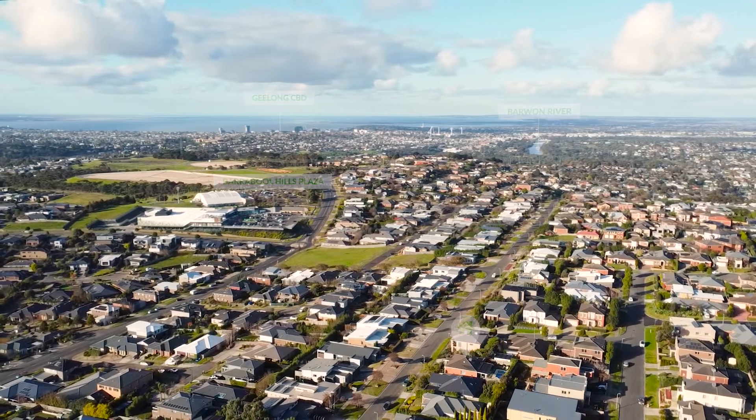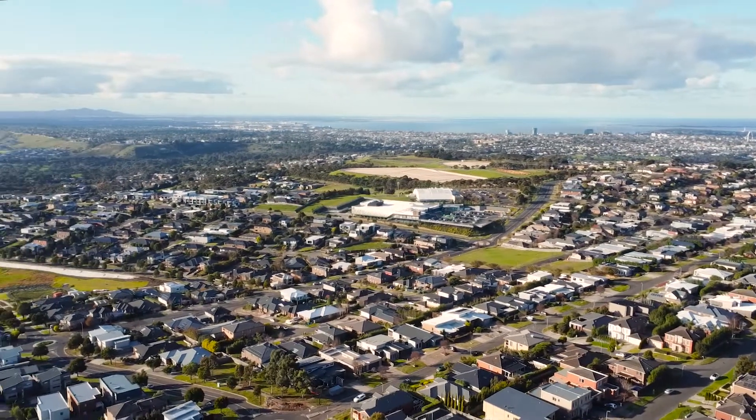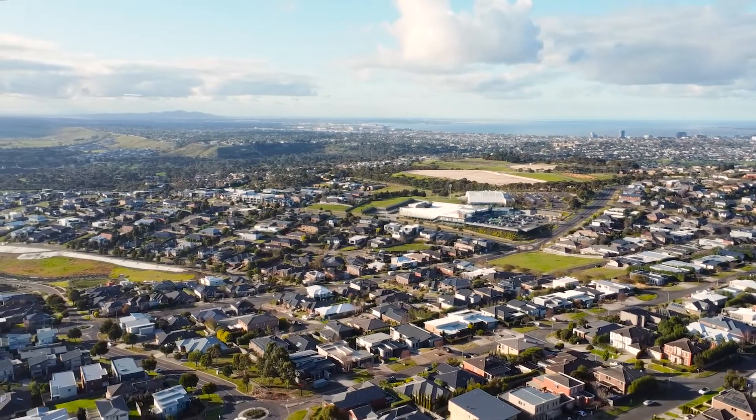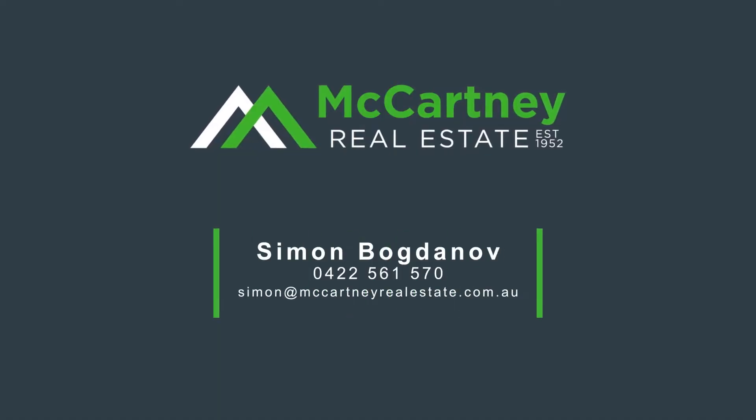Positioned close to quality schools, public transport, Barabool Hills Plaza, Highton Village, Barwon River, and the M1 taking you directly to Melbourne in less than an hour. For more details or to arrange an inspection, reach out to myself or any of the McCartney team.